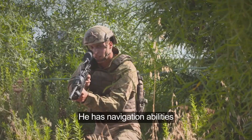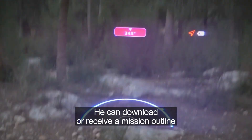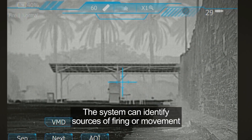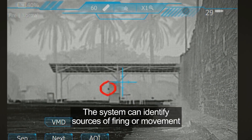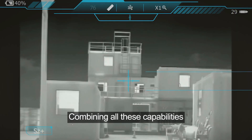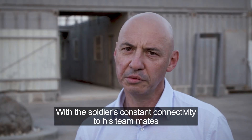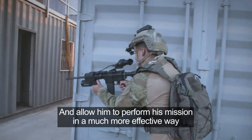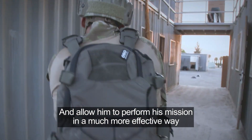The soldier has navigation abilities — he can download or receive a mission outline and navigate with the help of this system. The system can identify sources of firing or movement. Combining all these capabilities with the soldier's constant connectivity to his teammates improves soldier orientation and allows him to perform his mission in a much more effective way.